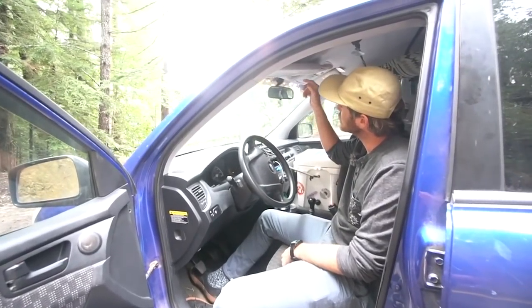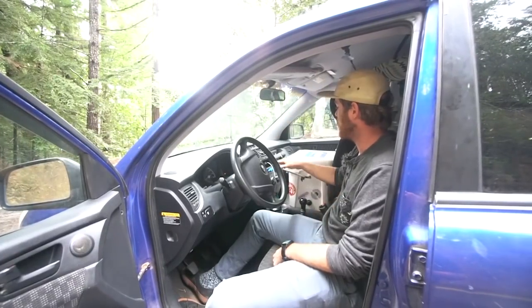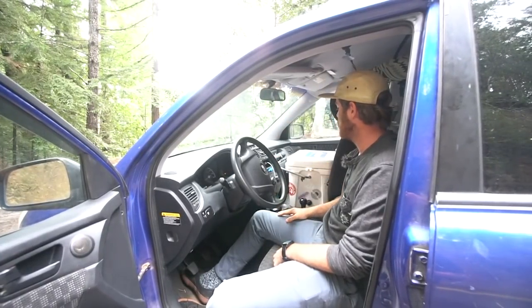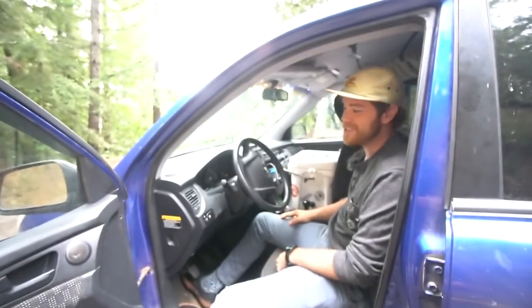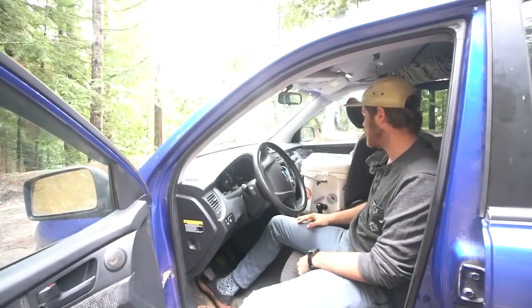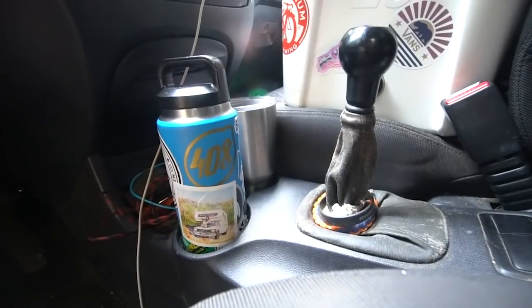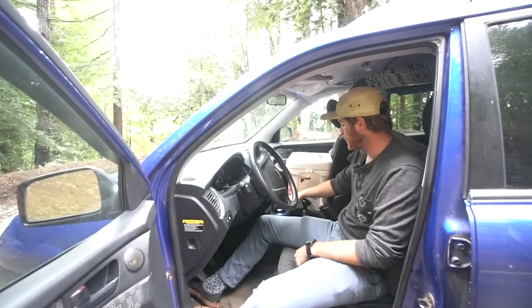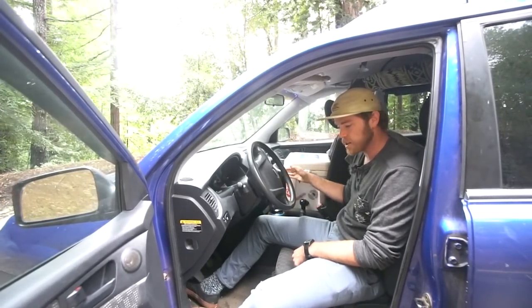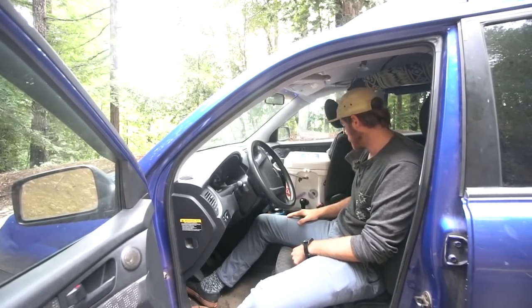I've got a sun visor that doesn't like to stay up, so I have to shove it up in there. My stereo sinks in the back — just little imperfections that make it the car, make it what it is, and I love it. I wouldn't change anything about it. I've got my cups — only two cups other than my coffee mug — and they stay right here in each cup holder. If you're in the car and you have a cup, too bad, you've got to hold it yourself.